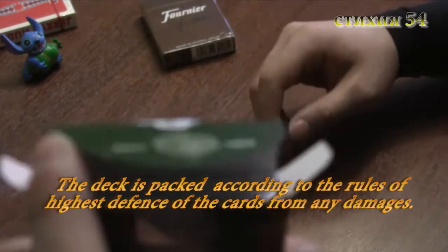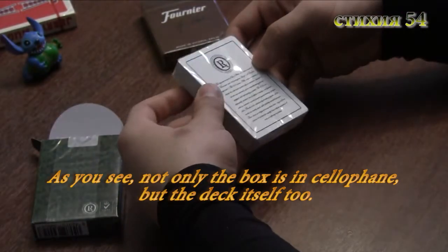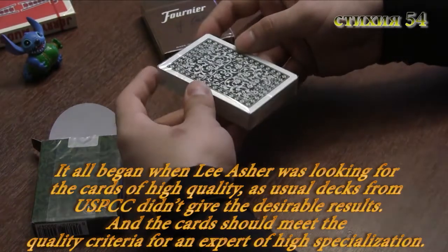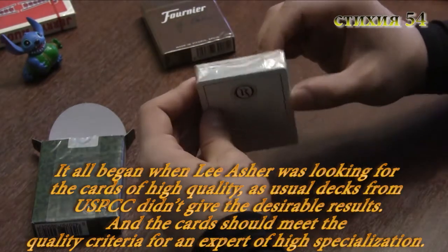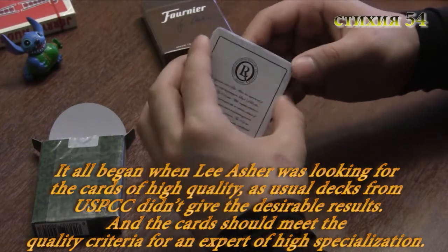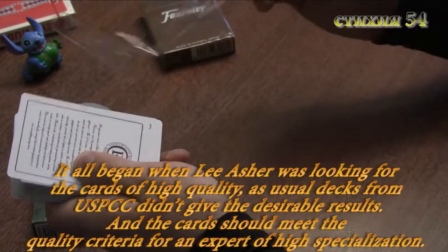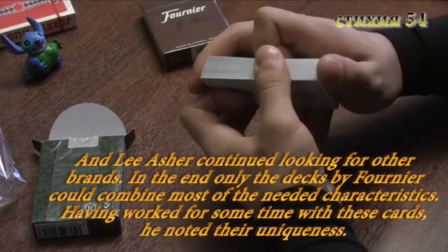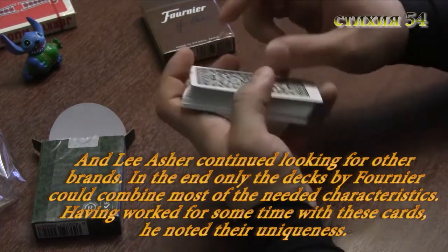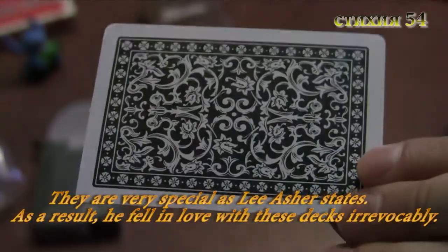Колода упакована по всем правилам высокой защиты карты от повреждений. Как вы видите, она упакована в целлофан не только снаружи, но карты также упакованы в отдельный целлофановый пакет. Всё началось с того, что Ли Эшер искал карты высокого качества, а привычные колоды от United States Playing Card Company не давали того результата и не отвечали тем критериям качества, которые были приемлемы для специалиста высокого профиля. И Ли Эшер продолжил свои поиски по другим брендам.